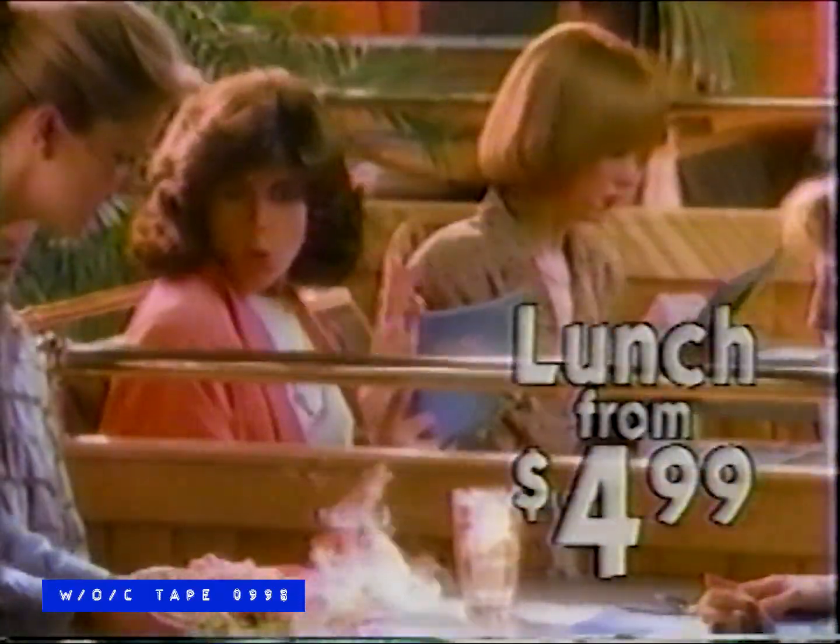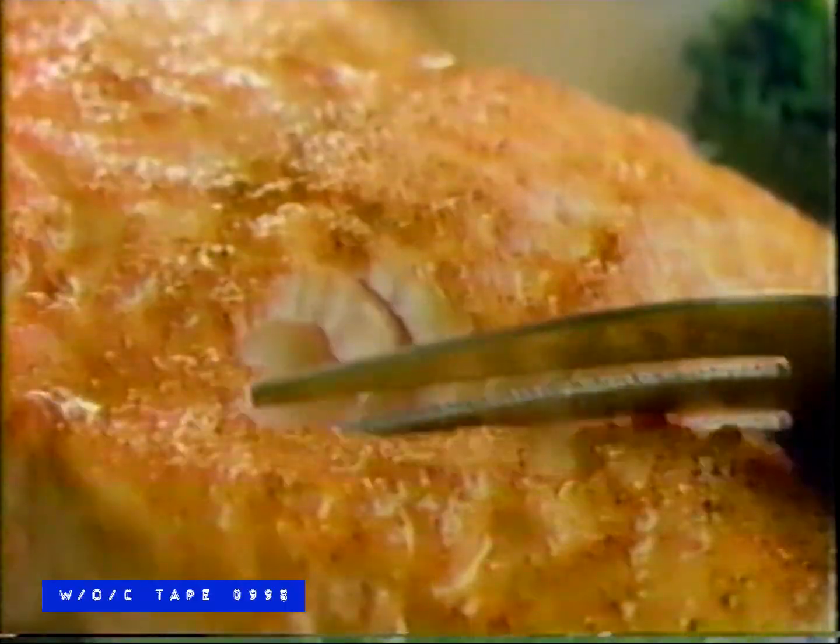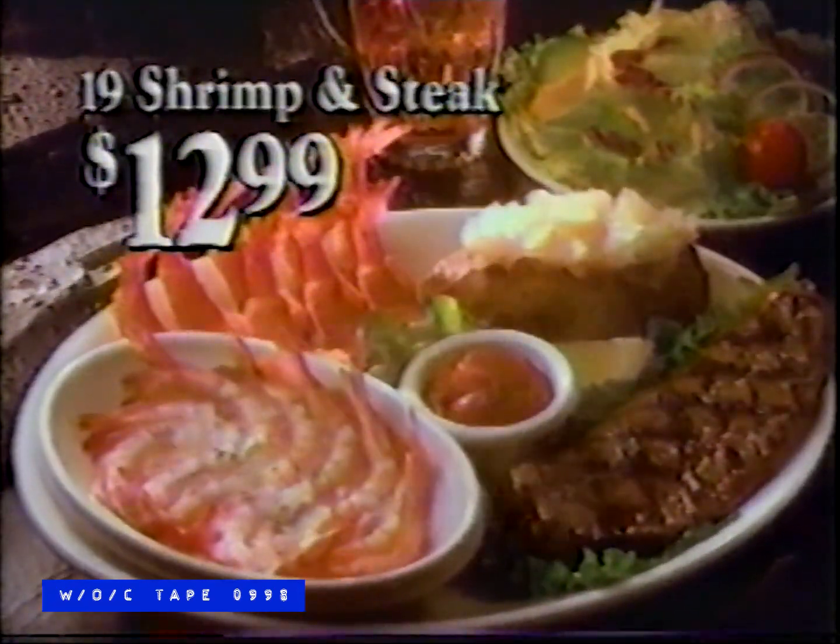Lunchtime at Red Lobster — mouth-watering seafood dishes from just $4.99. We guarantee your favorite lunch served in 15 minutes, or it's free. Red Lobster for the seafood-loving you. It's Red Lobster's 19-shrimp and steak special — broiled shrimp in our garlic wine sauce, fried shrimp, plus a juicy steak. Just $12.99. On now for a short time at Red Lobster.